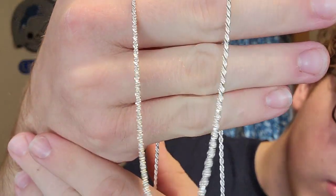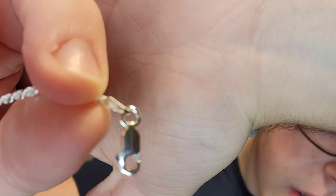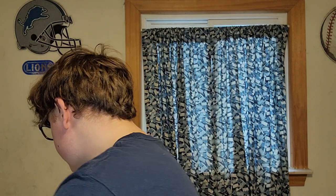As you can see, it's a diamond cut rope chain — had to look a little close but yes, it's diamond cut. It's also 925 sterling silver. You can see it stamped on there — the right side — and it also says 925 on there as well.